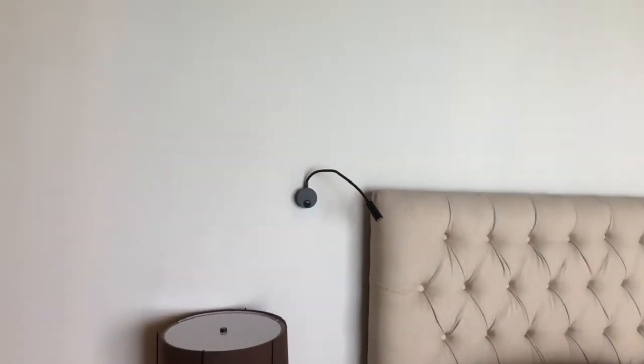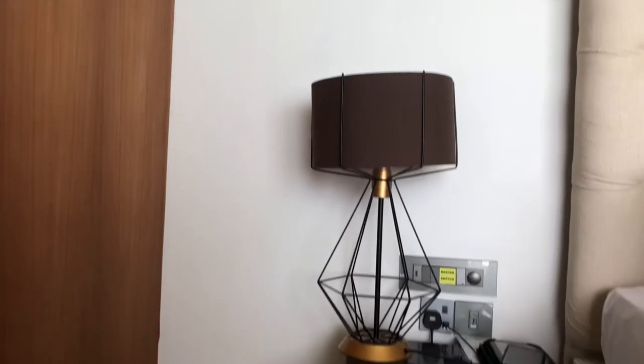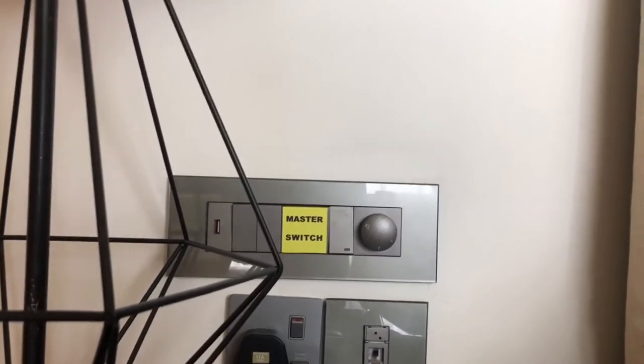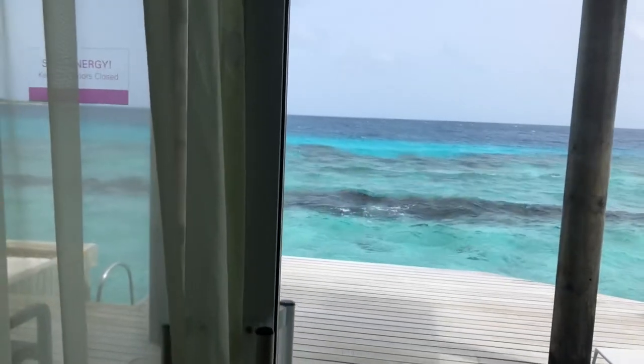Each side of the bed has its own reading light attached to the wall, a light lamp, and a cute nightstand with a drawer. What's really fun is it has two USB ports to charge whatever you need. The room also has a TV with a cute chest and drawer for storage. You can lay in bed and have this amazing view anytime you like, and there are very good blackout curtains that allow you to sleep in.